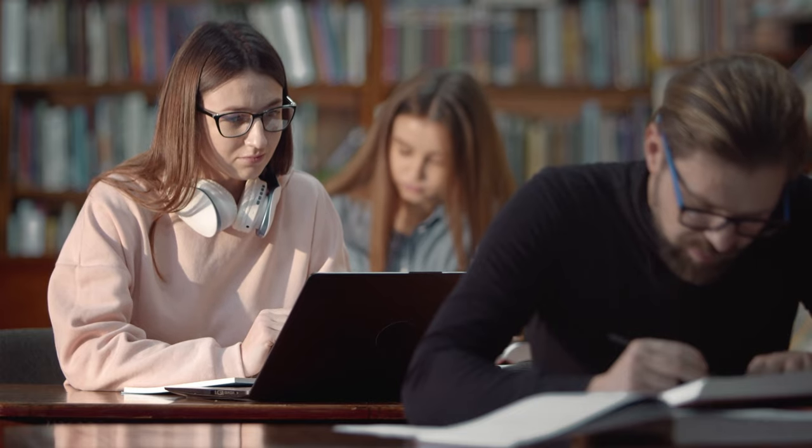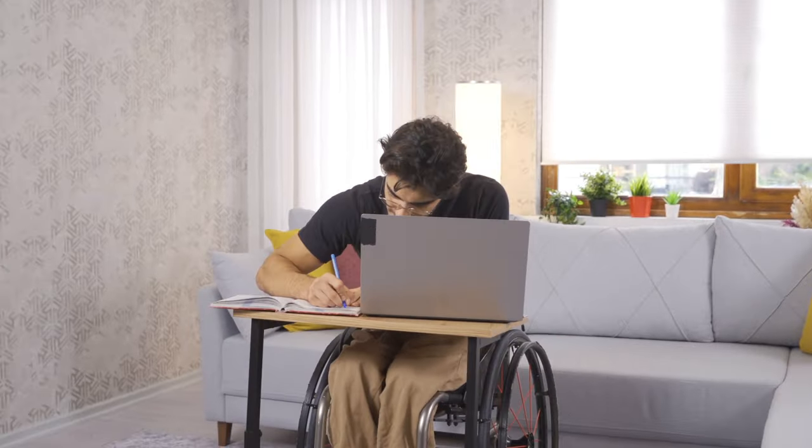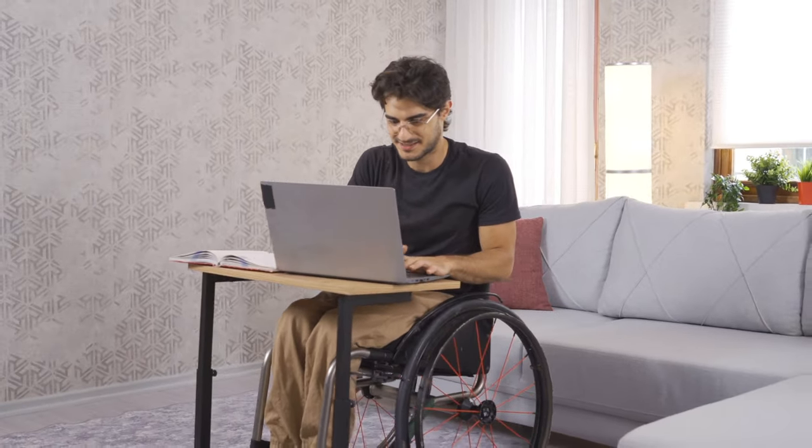Just like textbooks and a school ID, a laptop is a must-have for students. It's not just for notes and papers — it's for streaming, socializing, gaming, and more. With colleges mixing on campus and remote learning, a laptop that goes where you go is a must.